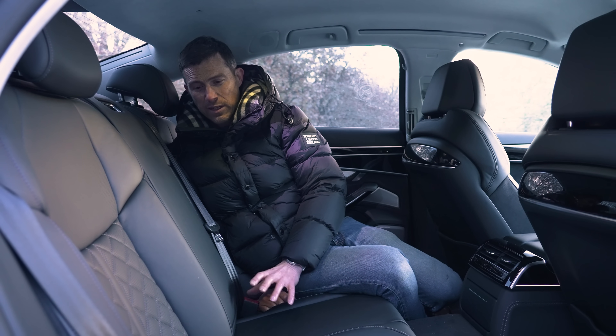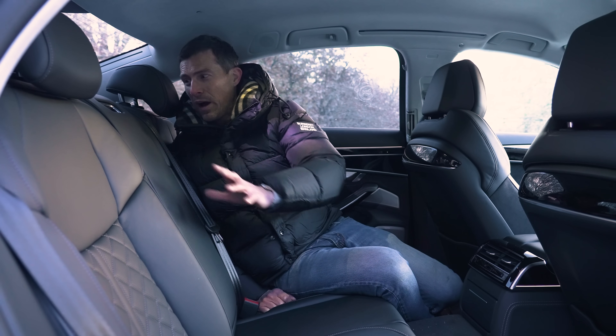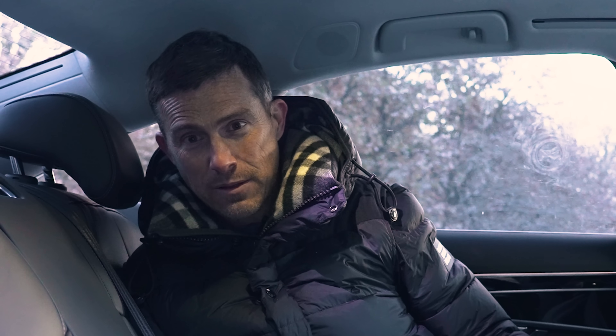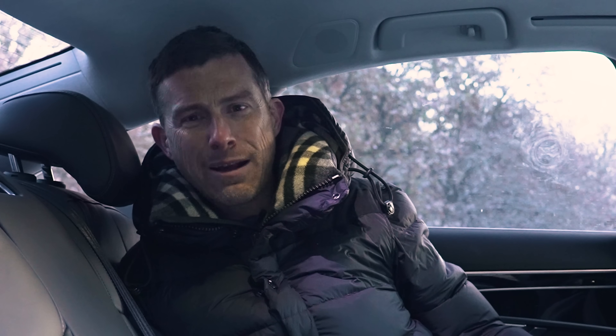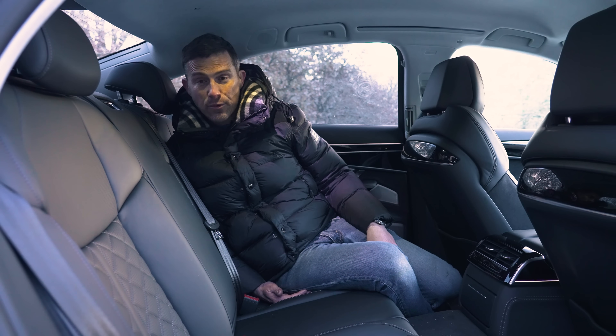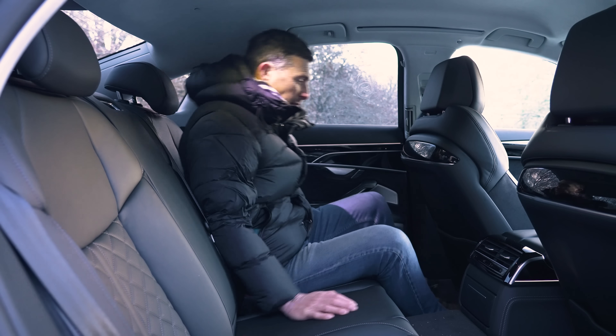What also makes the RS6 slightly better as a family car is the fact that you can fold down the rear seats, but you can't in this at all. Bit of a shame, especially when you want to carry flat-pack furniture back from Ikea. I did want to do that once and couldn't use this car — I had to get another one.